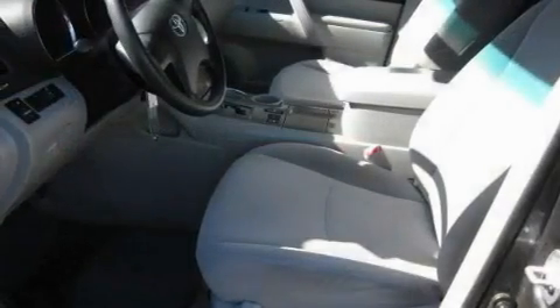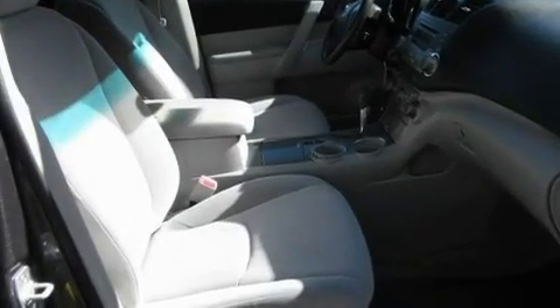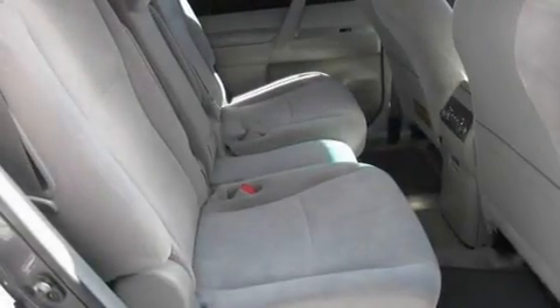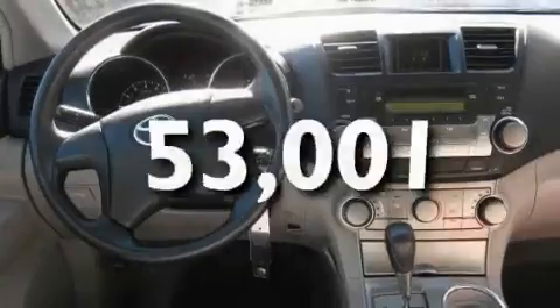Its top features include heater vents for rear-seated passengers, cruise control, a keyless entry system, a CD player, aluminum wheels, a passenger side vanity mirror, a security system, rear curtain airbags, privacy glass, and this vehicle has fewer than 54,000 miles on the odometer.